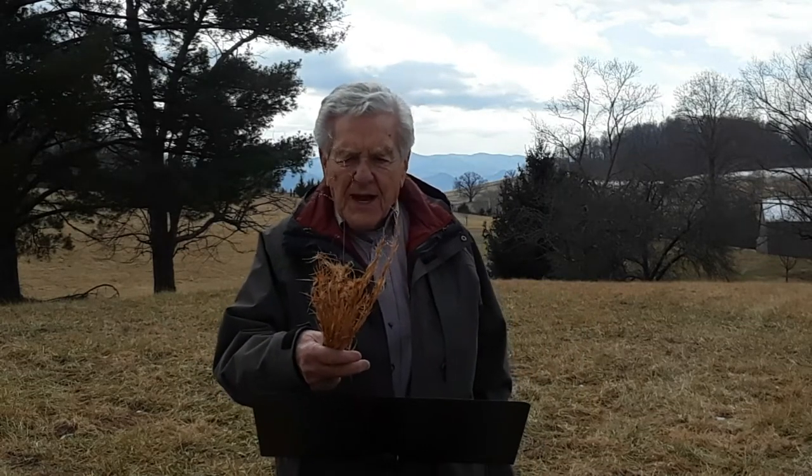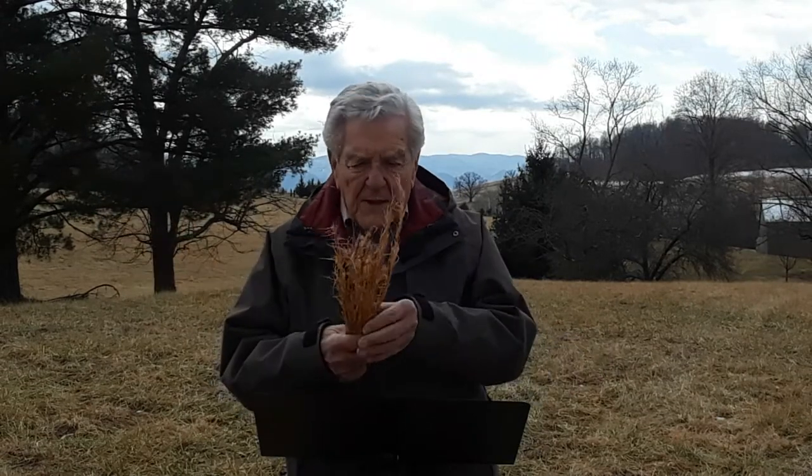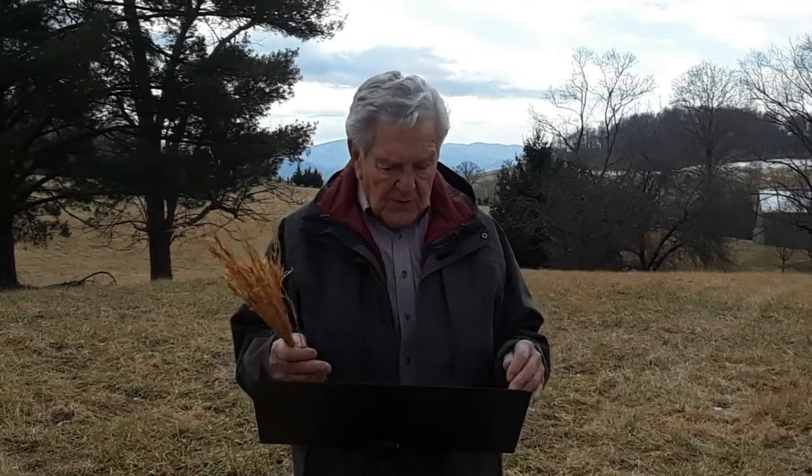Broom sage does have some benefits that I like. Number one, it's pretty — it's ornamental. It will grow anywhere. In fact, it prefers soil that is not too rich. It does not take much water. It is good for erosion control; it will grow on the side of a bank so the bank will stay there.